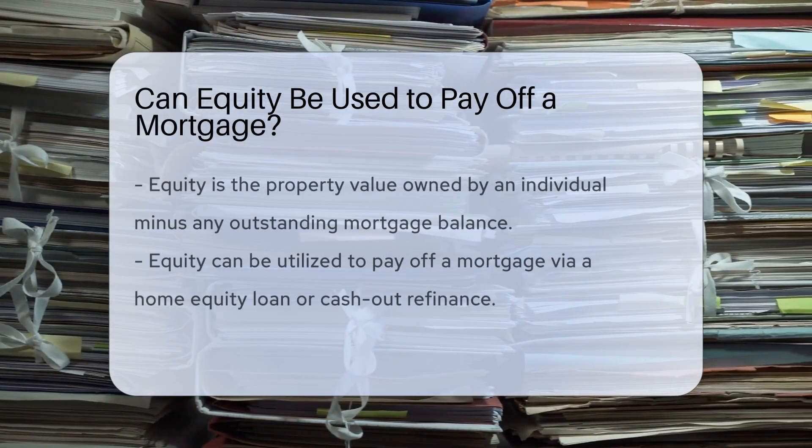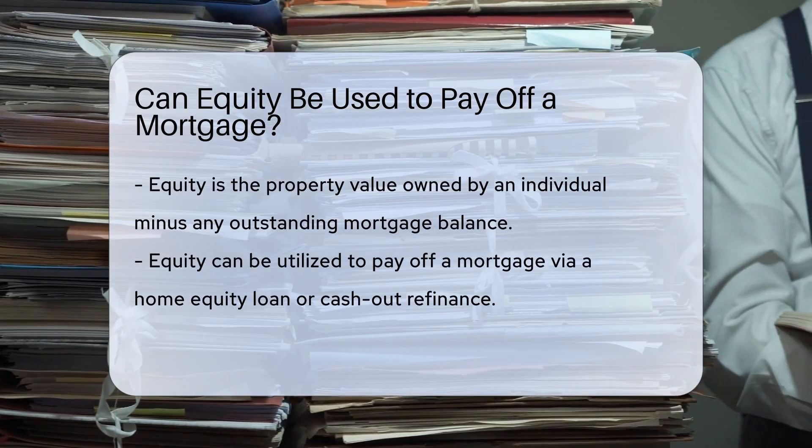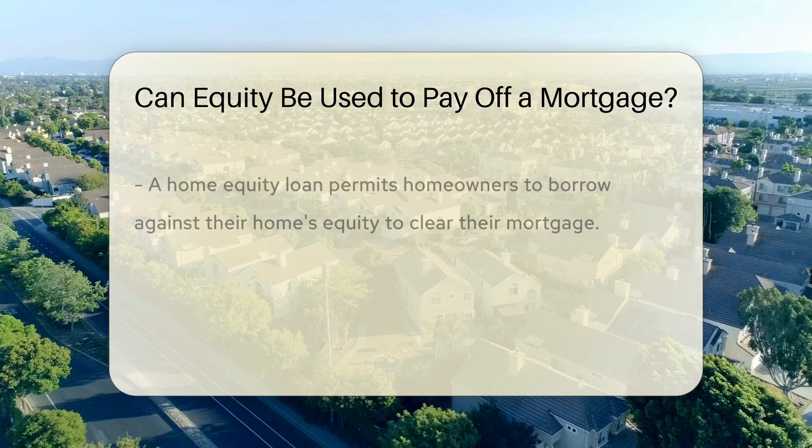Equity refers to the value of a property owned by an individual after subtracting any outstanding mortgage balance. Equity can be used to pay off a mortgage through a process known as a home equity loan or a cash-out refinance.